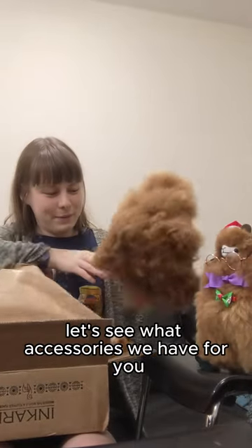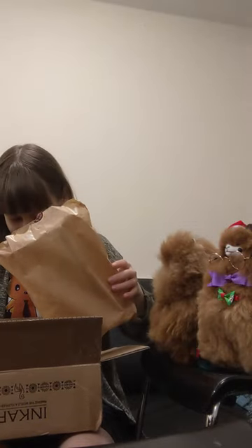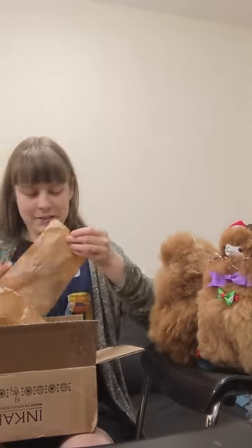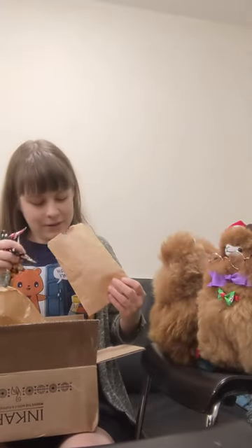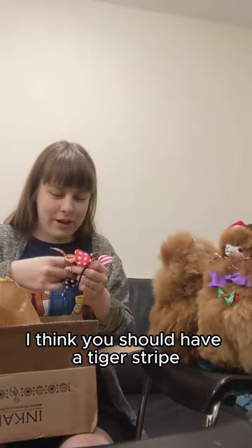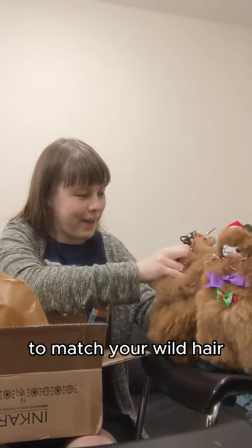Let's see what accessories we have for you — they're so fluffy! Lots of fun ribbons. I think you should have a tiger stripe to match your wild hair, hey?